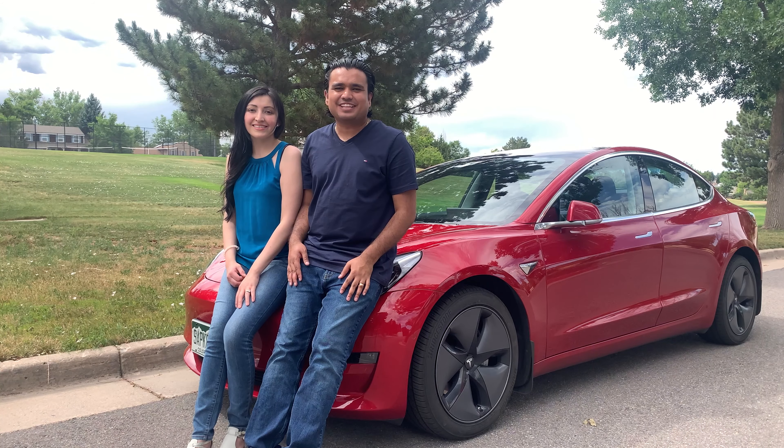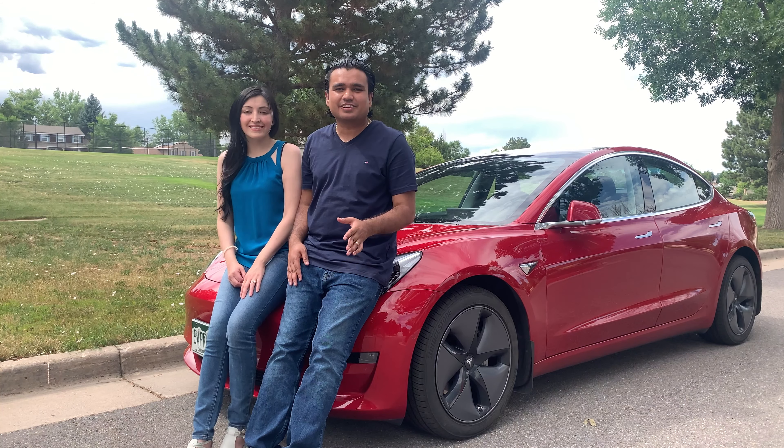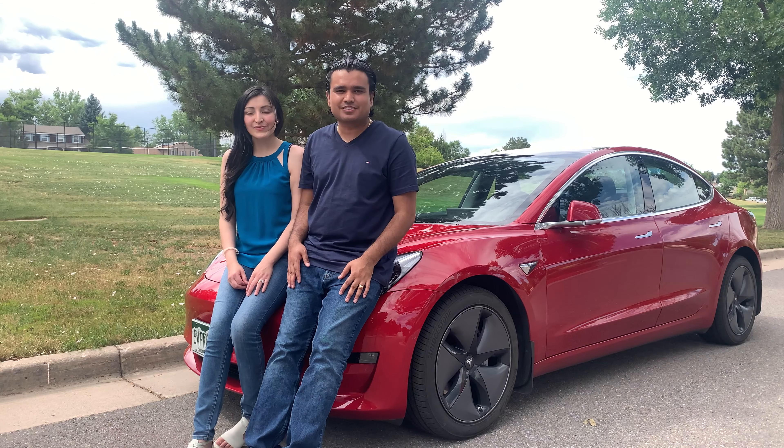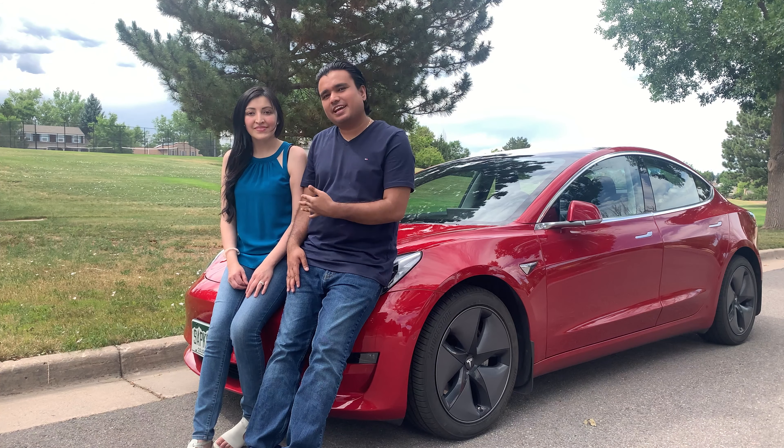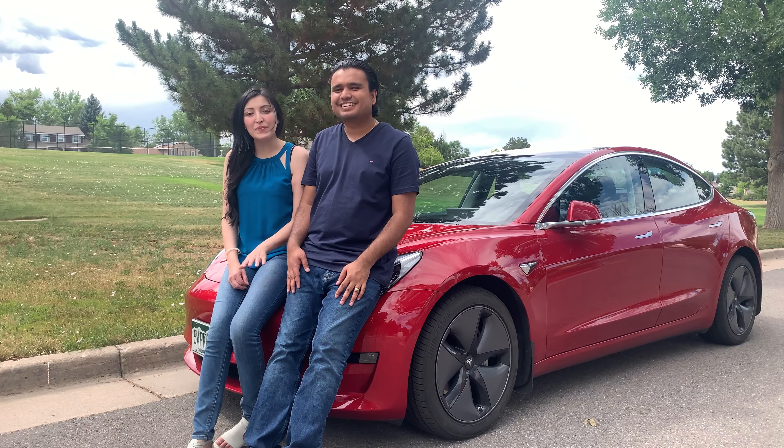Hello YouTube, this is Shiva Safgoda with another Tesla video. If you are a returning subscriber, welcome back. If you're a new subscriber, welcome. Today, we have a special guest, my lovely wife Maria. Hey YouTube, I'm Maria.